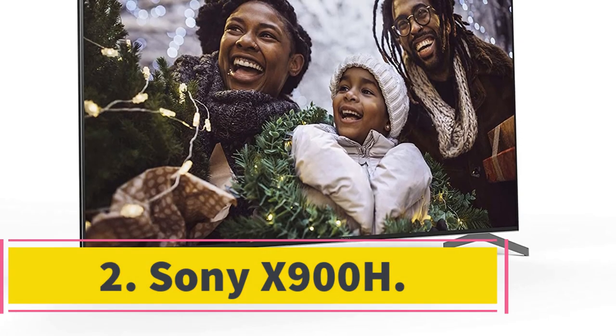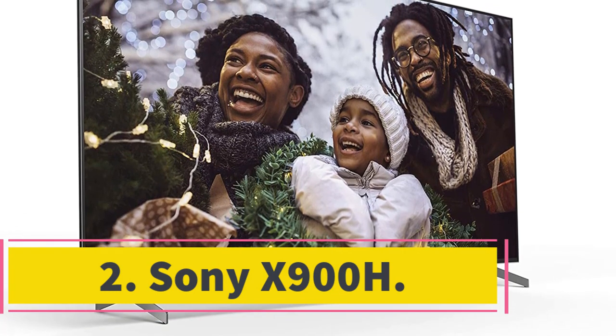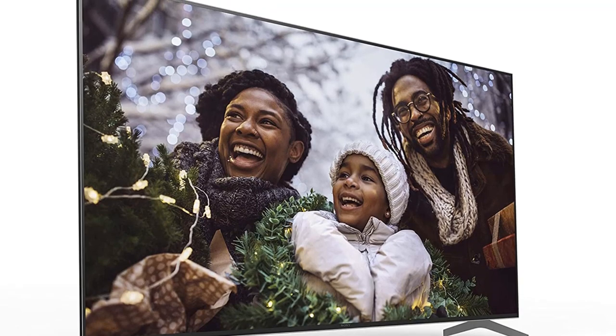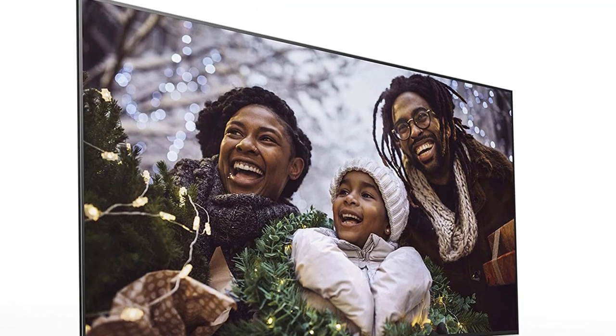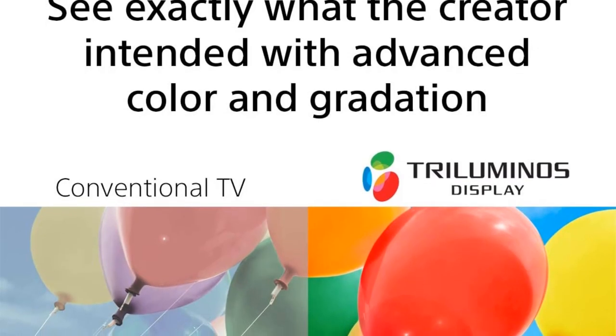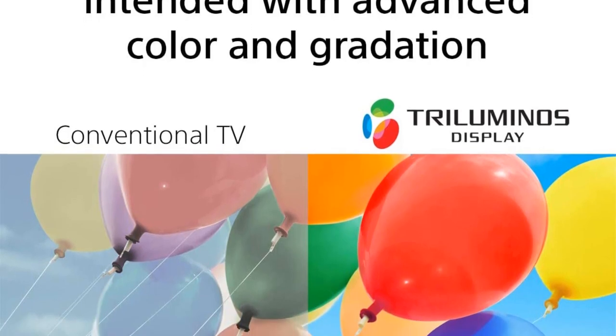Number 2: Sony X900H. The Sony X900H is loaded with features, from sharp high-definition resolution to easy operation and a slew of built-in picture enhancements including motion noise control, scratch reduction, and the ability to adjust the picture for either bright or dark scenes.